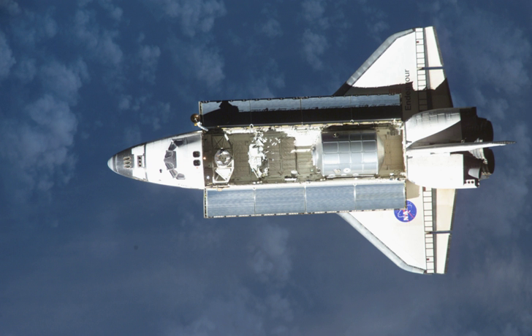STS-111 was the last flight of a CNES astronaut, the French agency having disbanded its astronaut group and transferred them to the ESA.